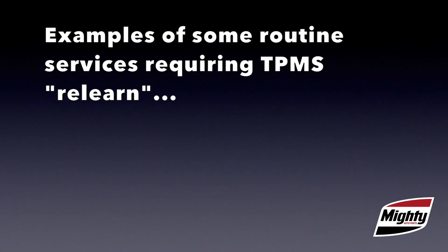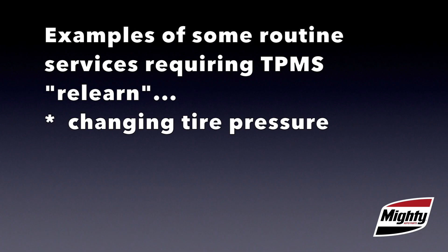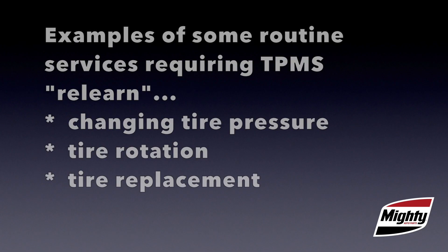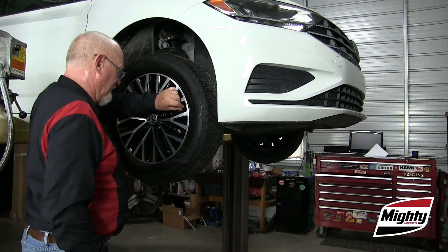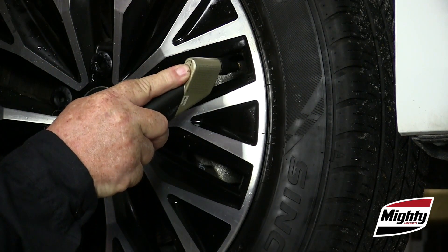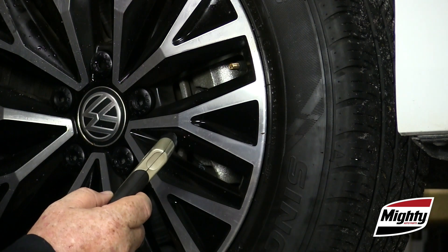Some examples of services that would require a relearn or reset, as defined by most OEMs, include changing tire pressure, performing a tire rotation, or tire replacement. While indirect TPMS systems do work similarly, there is no one common reset or relearn procedure. The first step is to ensure that all the tires are inflated to their proper cold tire inflation specification.